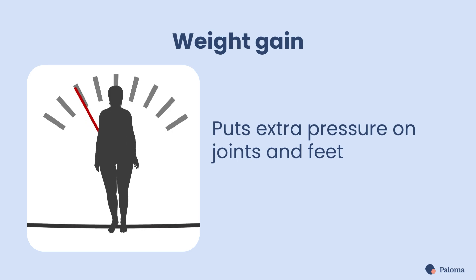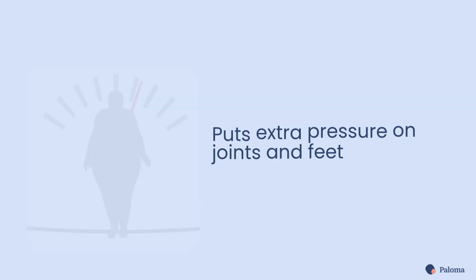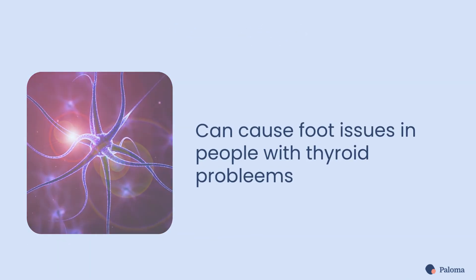Second, weight gain caused by a slowed metabolism can put extra pressure on your joints and feet. And third, nerve issues are a common cause of foot issues in people with thyroid problems.